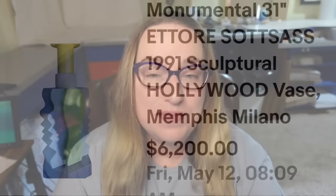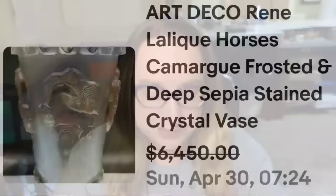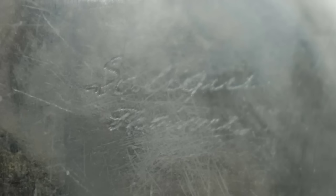The next two are a company I know well — Lalique. I've purchased a couple of Lalique items from online estate auctions and they definitely are out there. This first one is an Art Deco René Lalique Horses Camargue Frosted Deep Sepia Stained Crystal Vase, and it sold for a best offer on $6,450. Here you can see the beautiful sepia tones. On the bottom it is clearly signed 'Lalique France.' Sometimes those etchings aren't easy to see, but they are there.